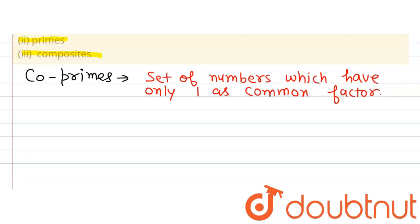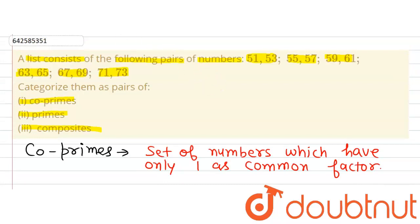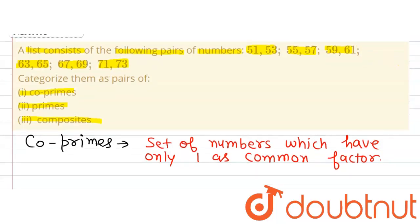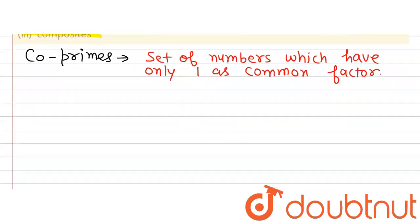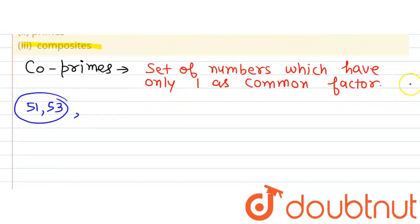Now if we observe this list, we will find that 51 and 53 have only one factor in common. Therefore 51, 53 are coprimes. The next pair, 55 and 57, also has only one as a common factor. Therefore 55, 57 is also coprime.